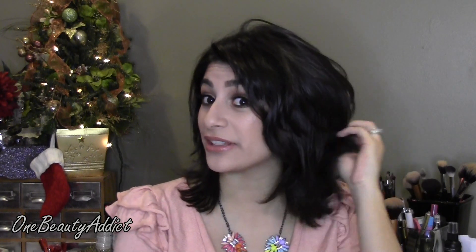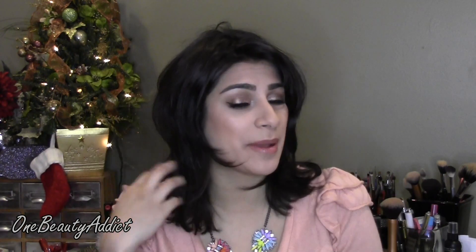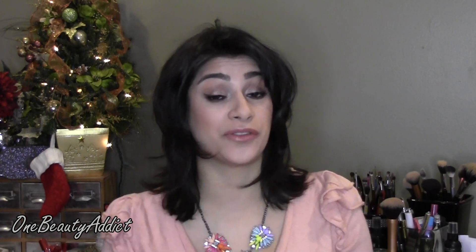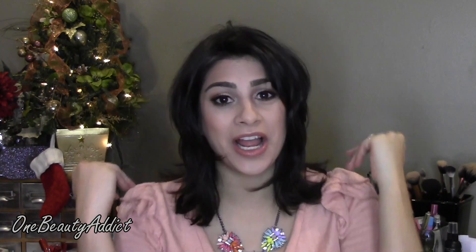Let me know what you guys think of it. I'm still on the fence. A lot of my family members like it — it's something different. I did get bangs but I put them to the side. They're like short bangs because they grow. My hair grows so fast and it's not because of the vitamins — in general my hair grows fast. So anyway, now that I've gotten my hair out of the way let's get started on the haul.